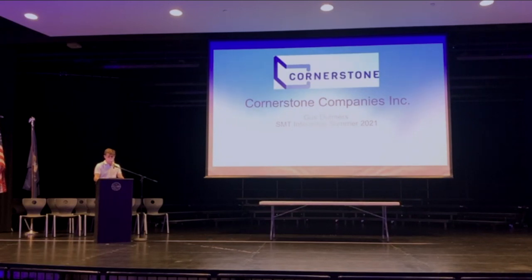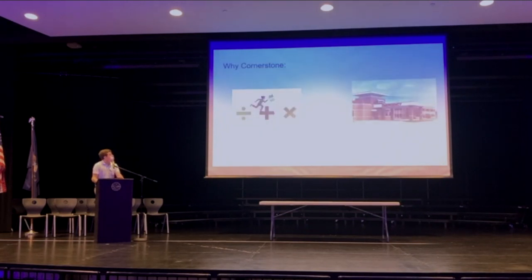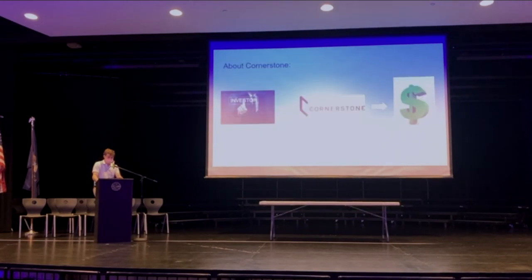I was interested to learn how the combination of math and business are intertwined. Cornerstone is a company that guides investors to make strong investments in medical real estate. They get investors to invest in the company, then seek out buildings to buy from brokers. They obtain financial information from building tenants to see their past performance to gauge whether buying the property is a profitable investment. When they buy the building, they receive money when tenants pay rent, and the money is distributed to investors while the rest of the profit goes to Cornerstone.